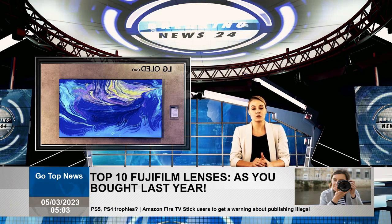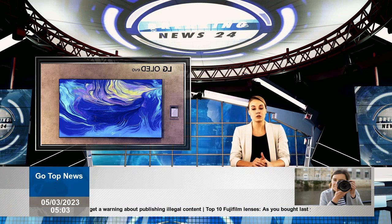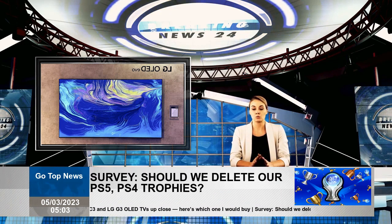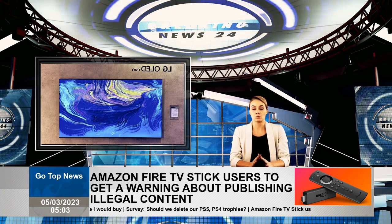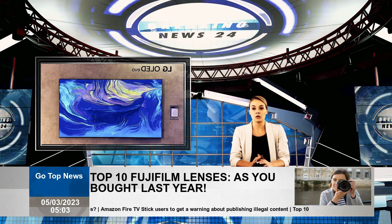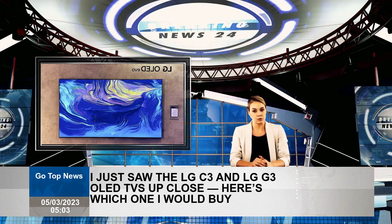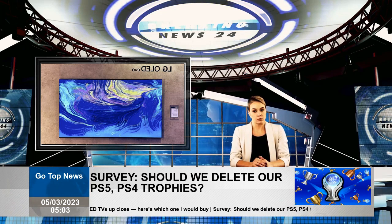Should you buy LG G3 OLED or C3 OLED? If you are shopping for a new OLED TV in 2023 and see the LG G3 OLED side by side against C3, you will have difficulty removing your eyes from G3. It cannot wait — if you have a budget, I think you'll be blown away by G3. In fact, it can be difficult to budget for the LG G3 OLED TV, starting from $2,499 for the 55-inch model, more expensive than last year's G2 and one of the most expensive TVs we've tested in 2023.